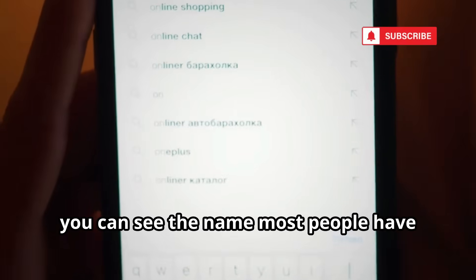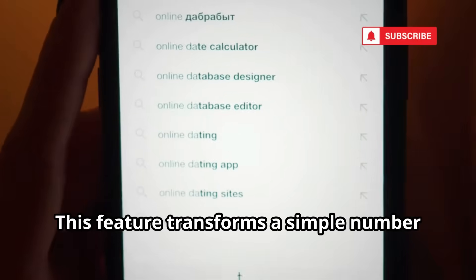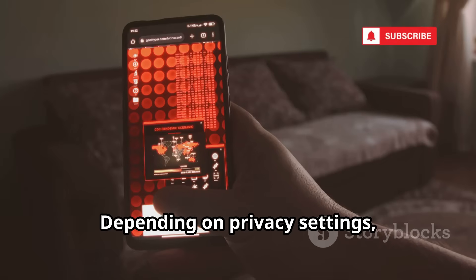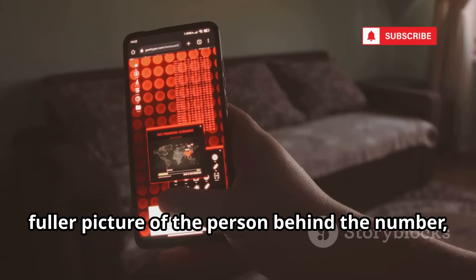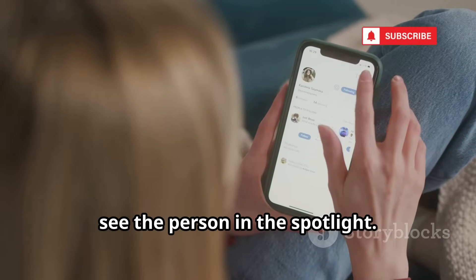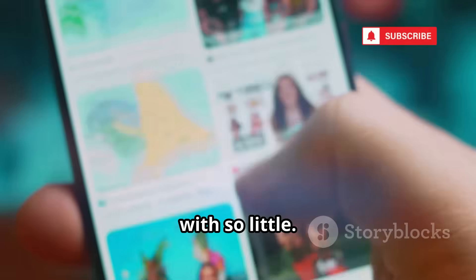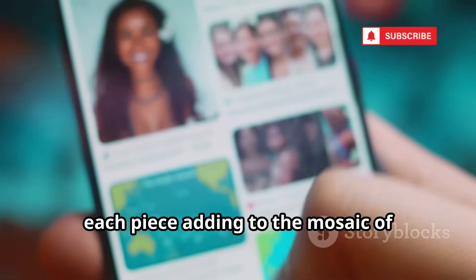When you search a number, you can see the name most people have saved it as, sometimes even their occupation. Depending on privacy settings, you might also get a profile picture, email, and carrier. This additional information can paint a fuller picture of the person behind the number. With just 10 digits, you could have a name, face, and contact info — each piece adding to the mosaic of someone's identity.